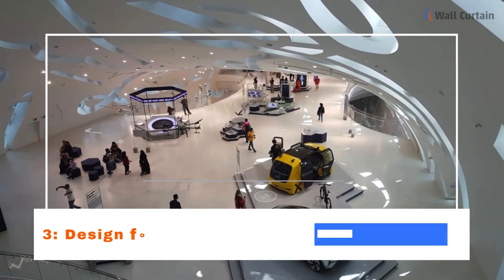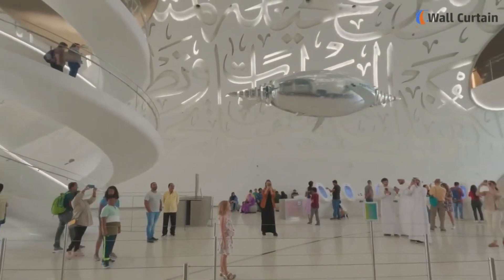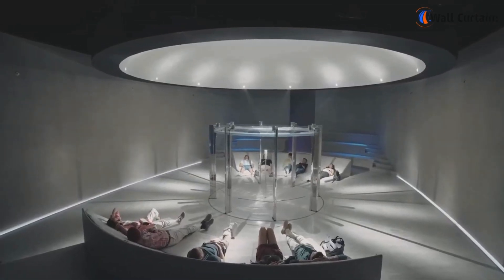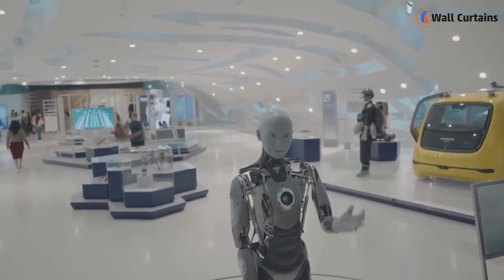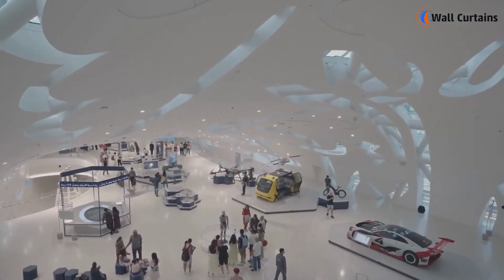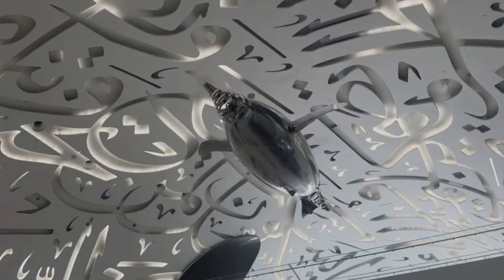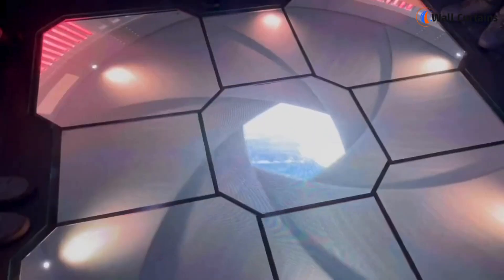Three: Design for Humanity. Beyond the tech showcase, the Museum of the Future emphasizes the importance of design for humanity. It explores how innovation and creativity can address pressing global challenges, from sustainability to healthcare. The exhibits inspire visitors to think critically about the role of technology in shaping a better future for all.